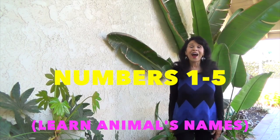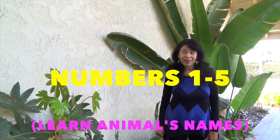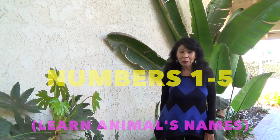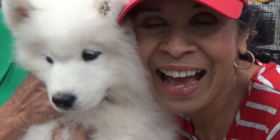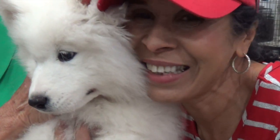Hi boys and girls! Are you ready to learn math and see some wonderful animals? Boys and girls, you will learn the numbers 1, 2, 3, 4, and 5 and see that many animals. One.